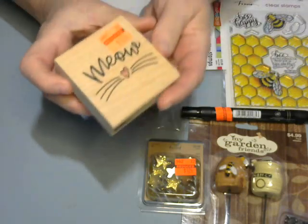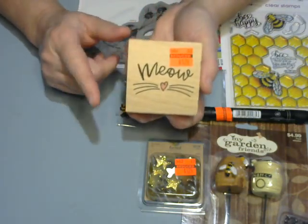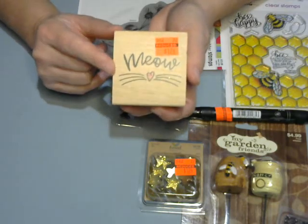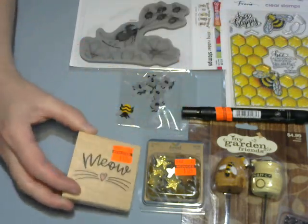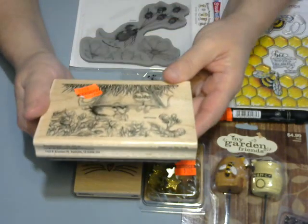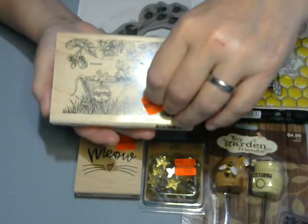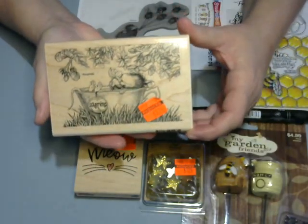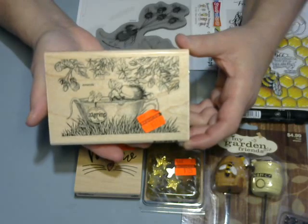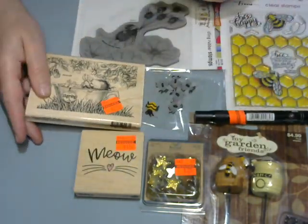And of course, cat lover had to get the Meow stamp. My Hobby Lobby ran out of these before I got there, so I was able to find one here. And of course another House Mouse — this is Amanda in the Teacup, and she was $2.74. So I had to pick her up — very spring, very summer. I thought that would be cute.